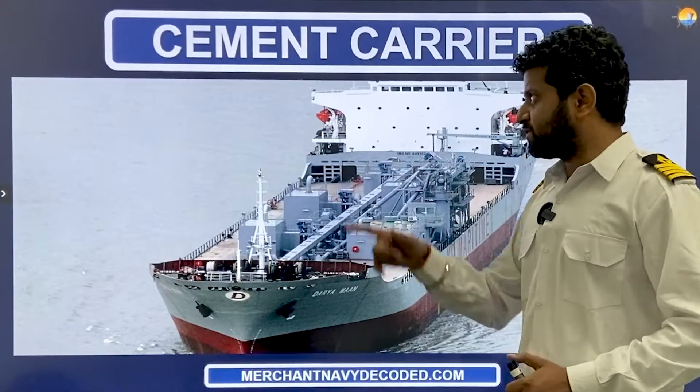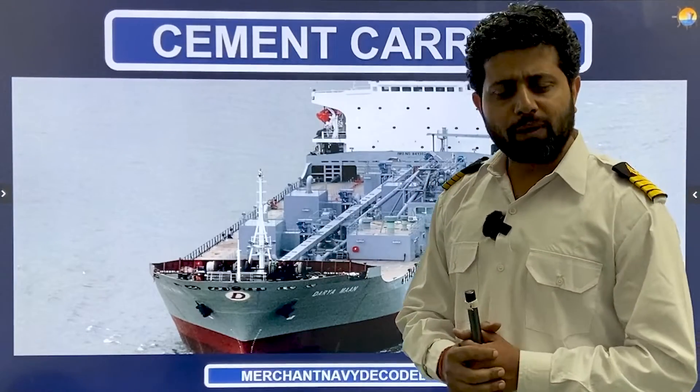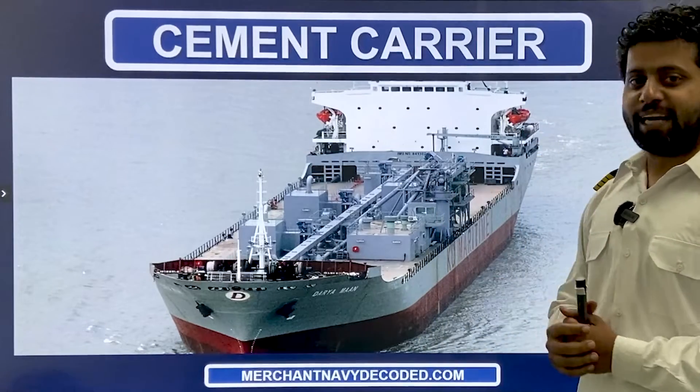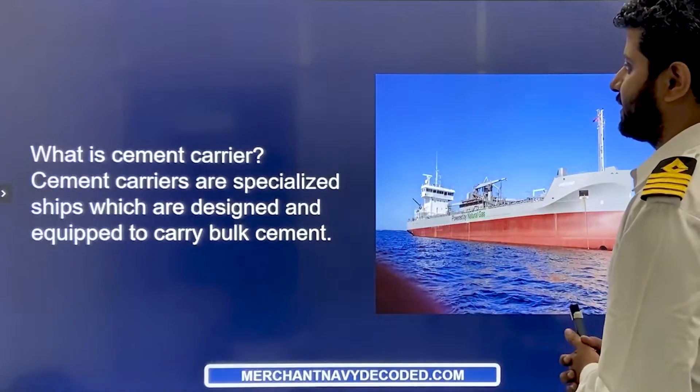Hi everyone, Jai Hind, Jai Bharat, Jai Mathur. Today's video is on a cement carrier, which is not a very common kind of ship. I've sailed on a cement carrier once in my life and I'll be sharing that as well. So without wasting any time, let's talk about a cement carrier.